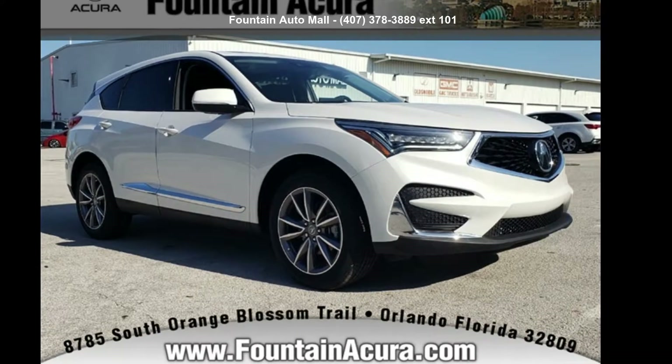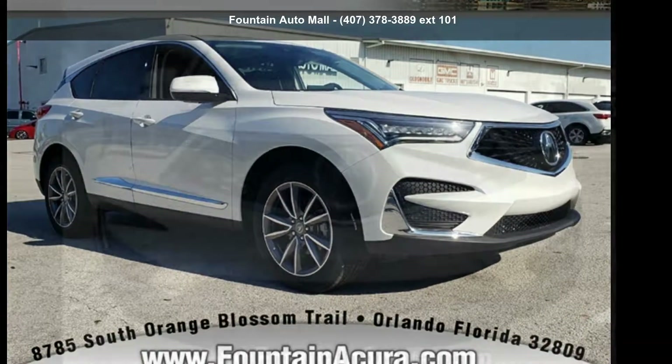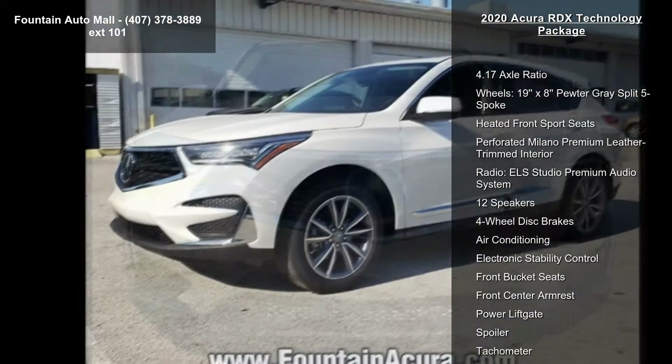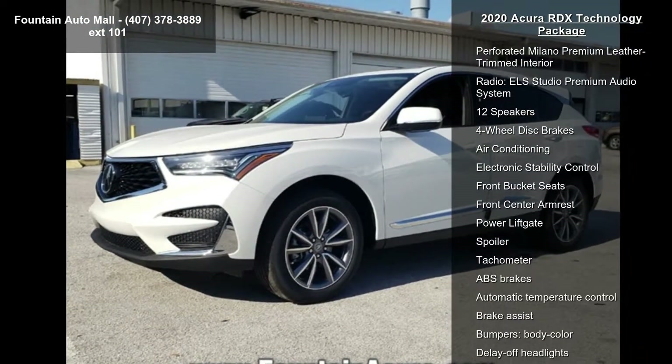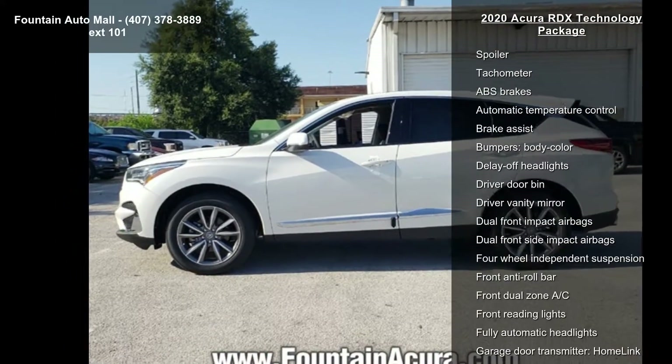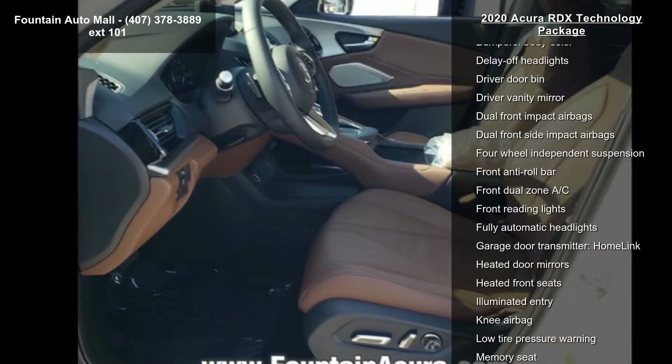Imagine yourself in this Acura 2020 RDX Technology Package. Don't miss this great deal on a luxury vehicle. Some of the top features included with this vehicle are 4.17 axle ratio, 19-inch split five-spoke wheels, and heated front sport seats.